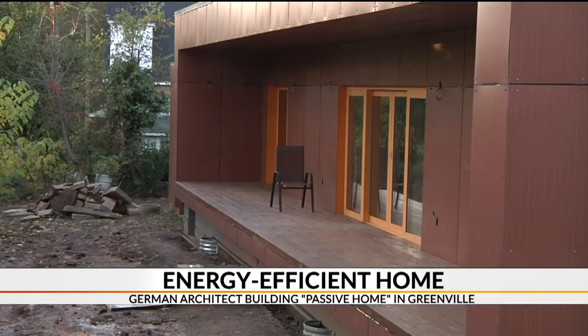In Greenville, Jennifer Martin, 7 News. The architect says his home should be finished by the end of the year and plans to build dozens more after that. He even wants to rent his home to potential buyers before they commit to their own. We have more information on WSPA.com.